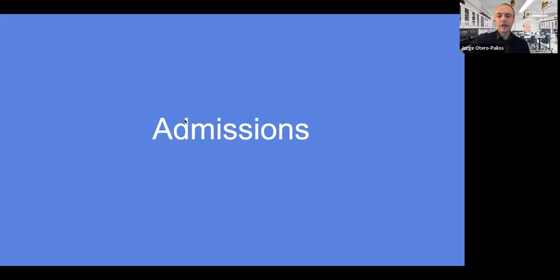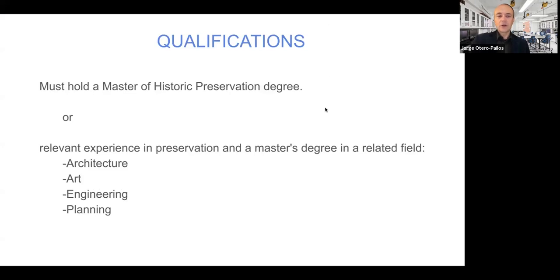Let's talk about admissions and your qualifications. In order to apply, you must hold a master's in historic preservation. If you don't, you must have relevant experience in preservation and a master's degree in a related field such as architecture, art, engineering, or planning. At the PhD level, we expect you to have a command of preservation already. If you don't know anything about preservation, we recommend that you first do the master's in historic preservation — whether at Columbia or another university — and then apply to the PhD.